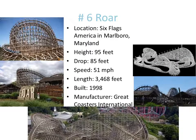Number 6 is Roar. This would be higher up, but the reason why it's not is because this coaster has the PTC trains — it does not have GCI's famous Millennium Flyer trains at all. It sucks a lot, but it's still a good ride. The good news is they at least replaced the track, so it's got a new track and it's actually a better ride — not as rough as it used to be. Good job to Six Flags America and GCI.